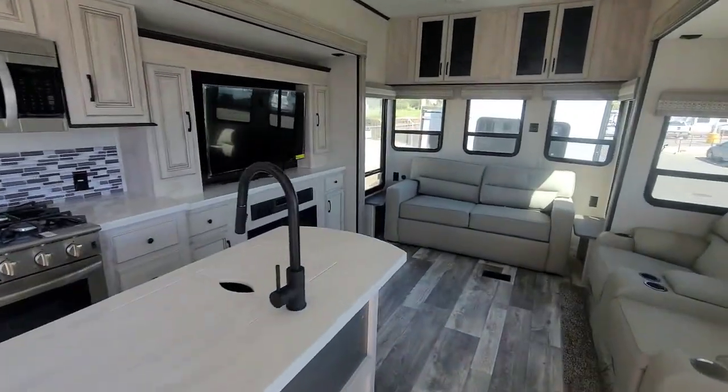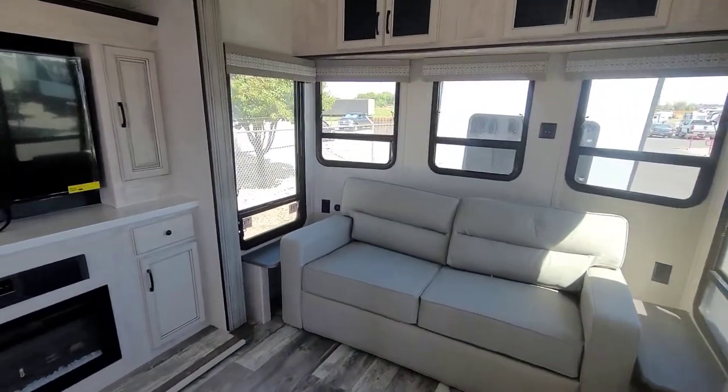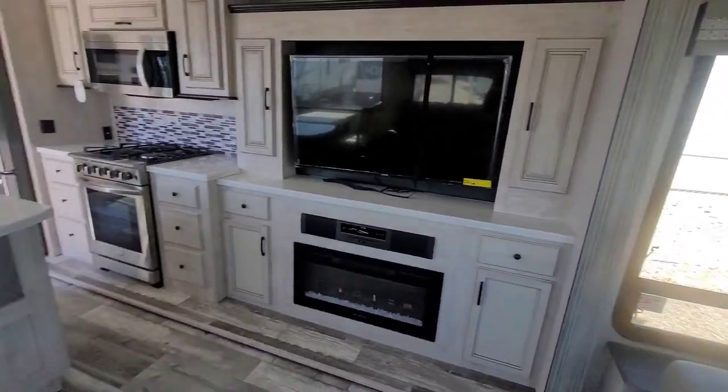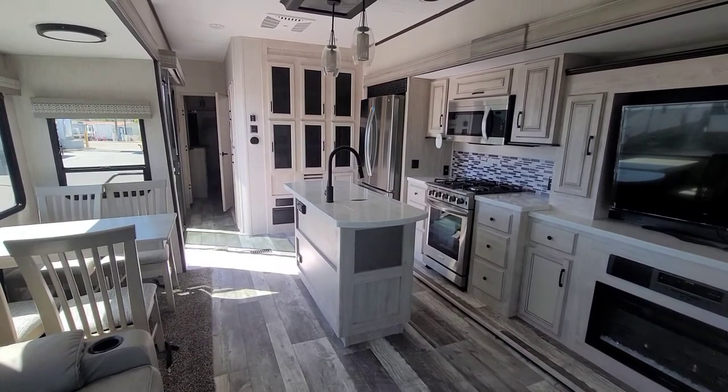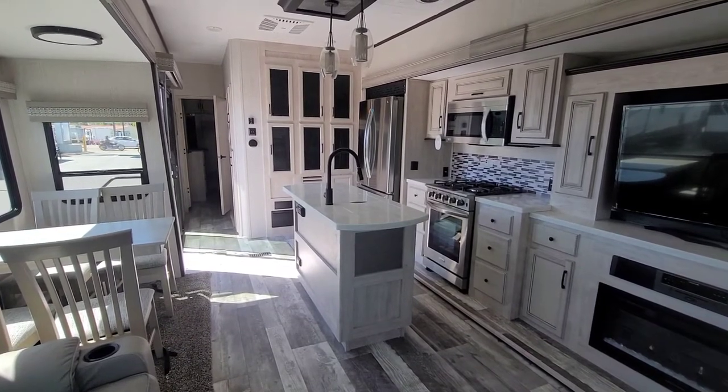This is a 2023 Sierra Destination 401 FLX model, and my name is Craig Howard at Happy Camper RV Sales. I would love to show you this in person.